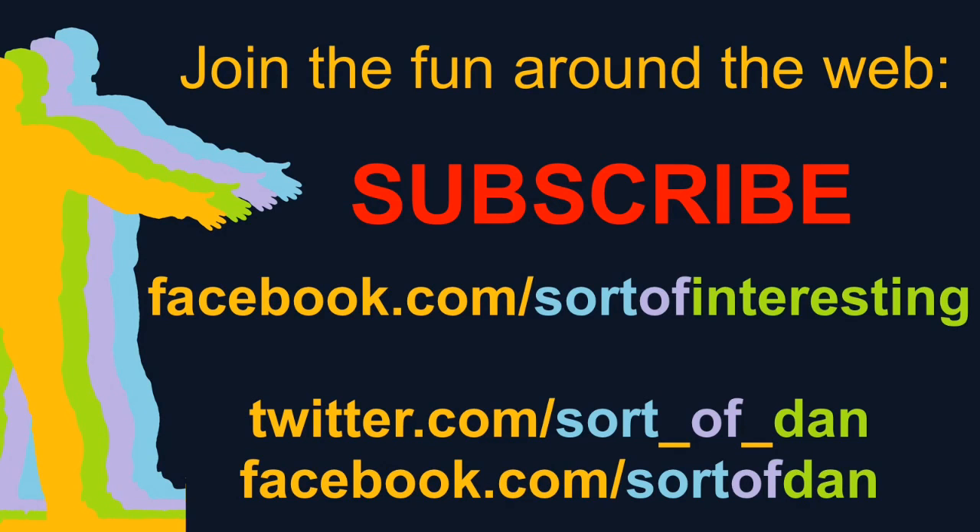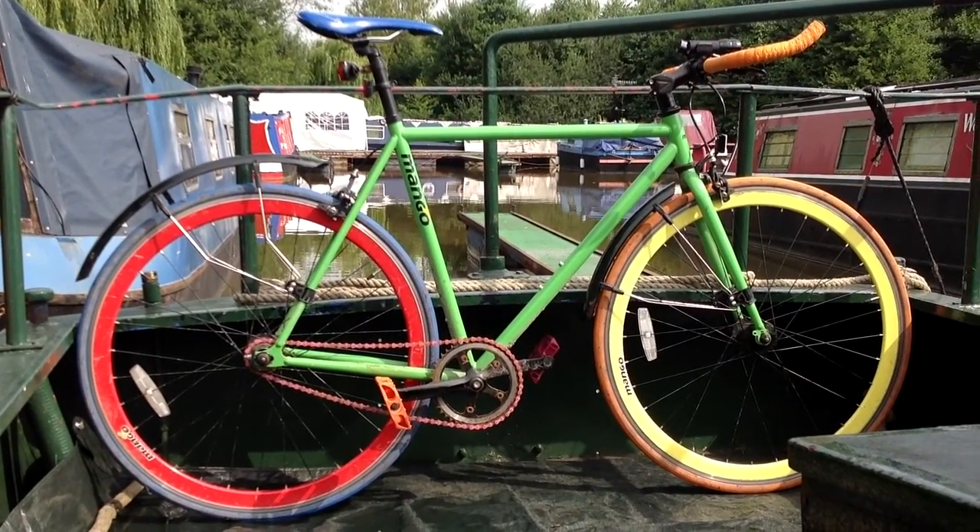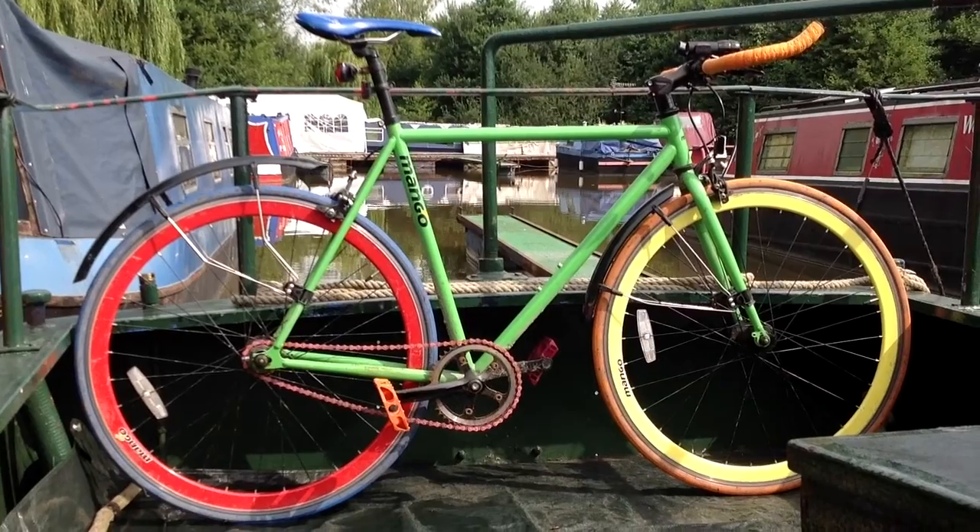Hello there folks, I'm Dan Brown from Sort of Interesting and this is another one of my bike ride commentary videos. This here is the trusty steed as ever, a Mango Bikes custom colour bike.